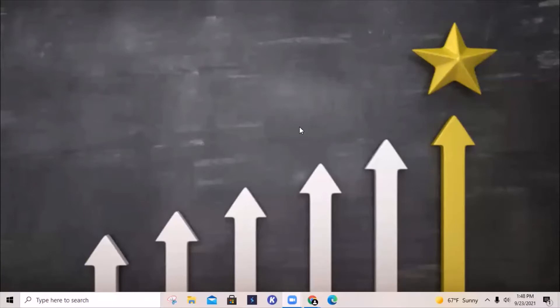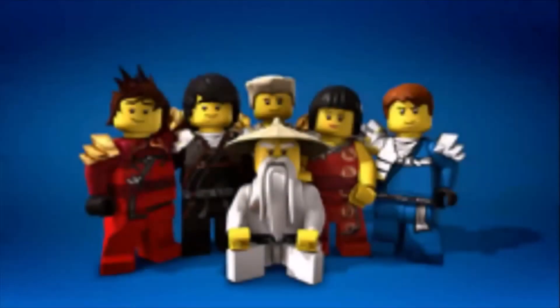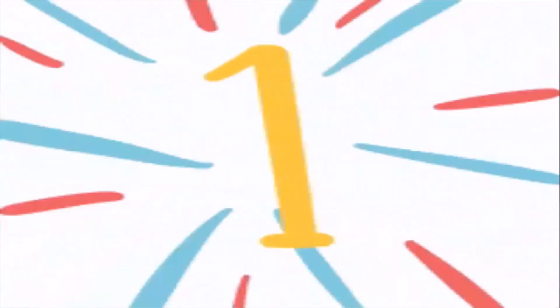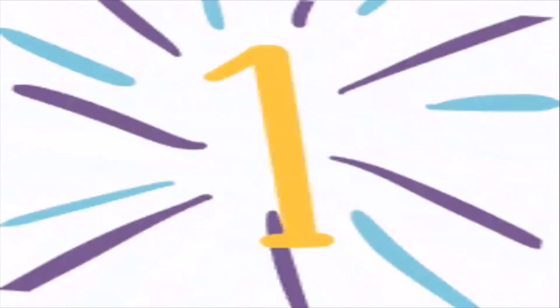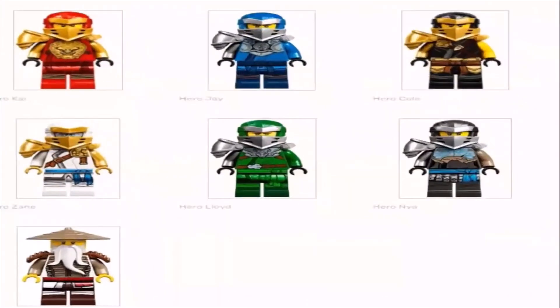Hey guys, welcome back to another video. In this video I'm going to be ranking my top 10 favorite Ninjago suits.